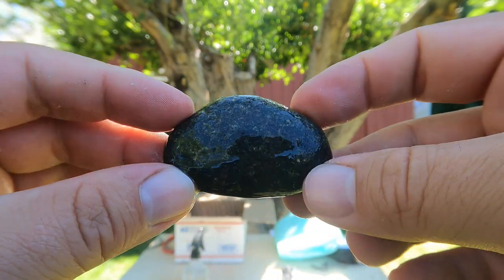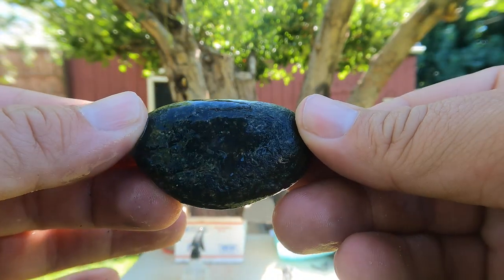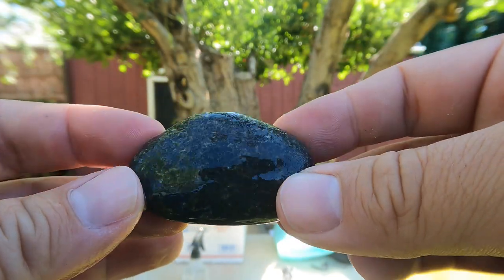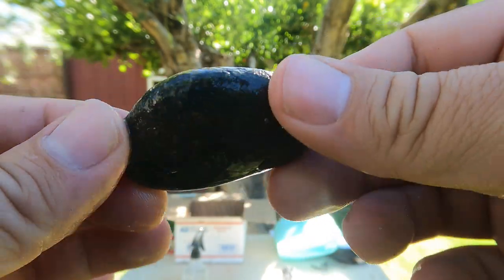This looks like another nice little stream pebble, and based on how dark it is I would say that's probably a volcanic rock.